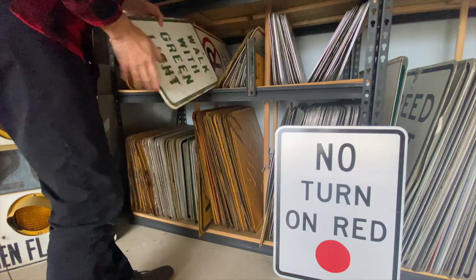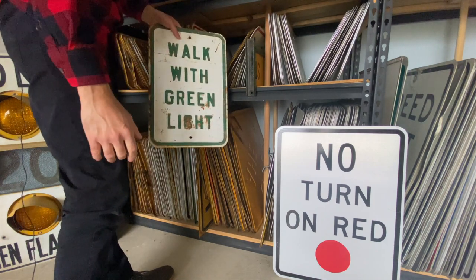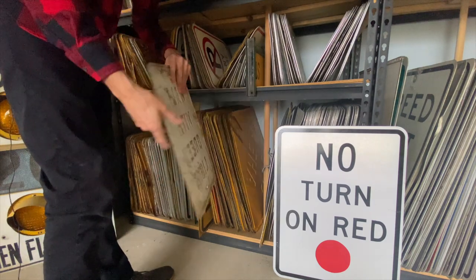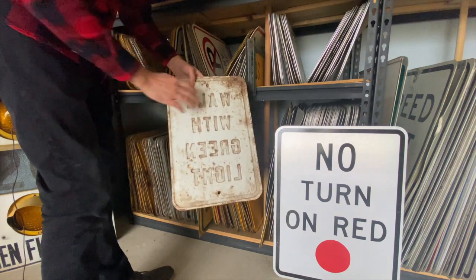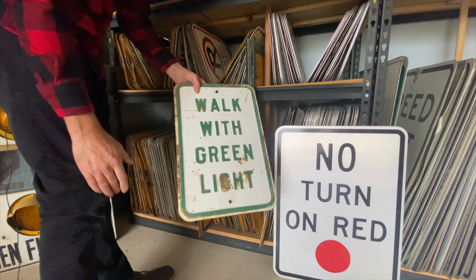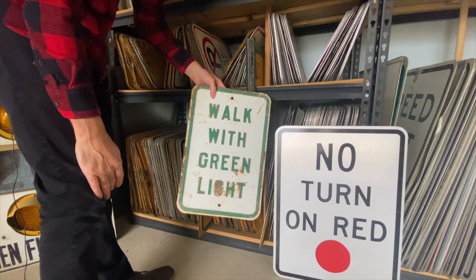Here's a good one — walk with green light. More geared toward pedestrians going through the intersection, but that'll be great. It's embossed, it's got some great rust on it, the back is cool with a lot of texture. Scratches. I love the green on white — very cool color combination. I'm going to throw that up there.